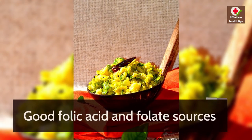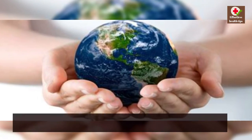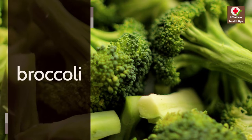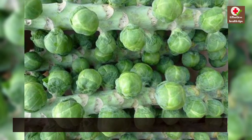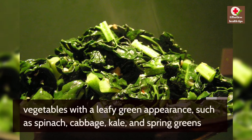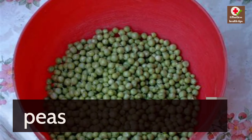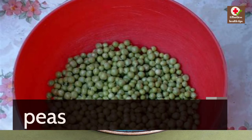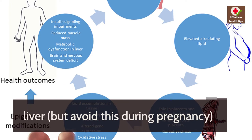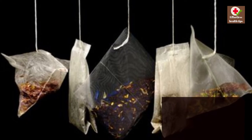Numerous foods contain folic acid, albeit in trace levels. Folate-rich foods include broccoli, Brussels sprouts, leafy green vegetables such as spinach, cabbage, kale, and spring greens, peas, beans such as kidney beans and chickpeas, liver (though avoid this during pregnancy), and breakfast cereals that have been fortified with folic acid.